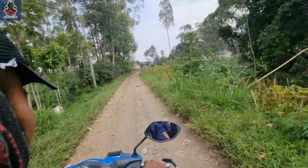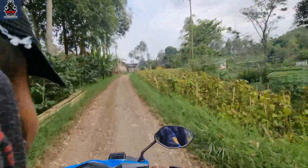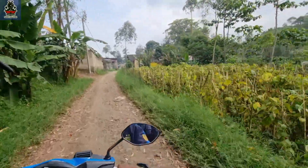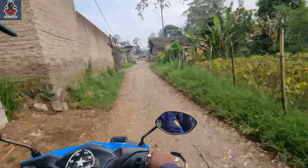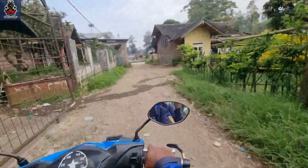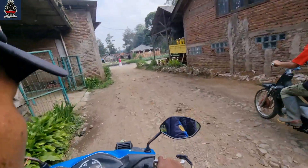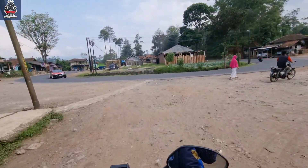Hmm, earlier when we passed through the densely populated area the rails were still intact and complete — yet here in this open area the rails are already gone. Someone must have taken them. They'd be worth quite a bit if sold. Now, this is the road crossing we mentioned earlier — the rail line crossed right here.